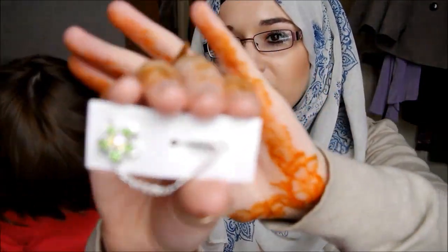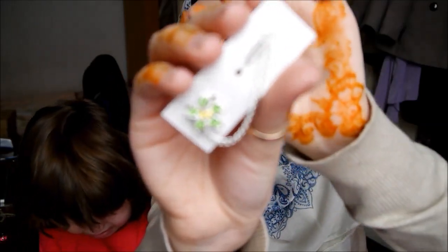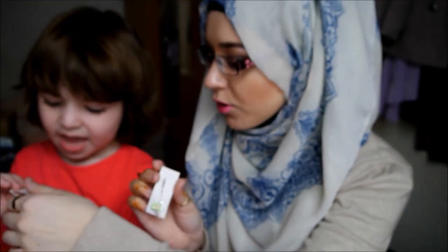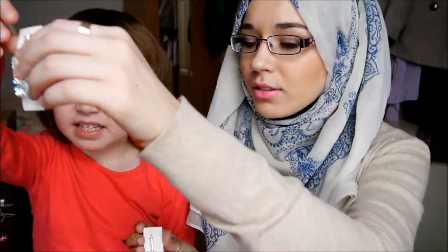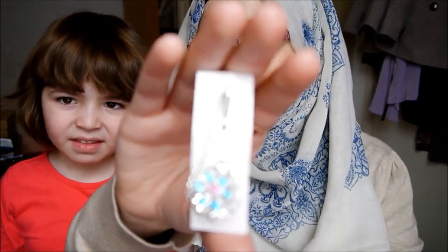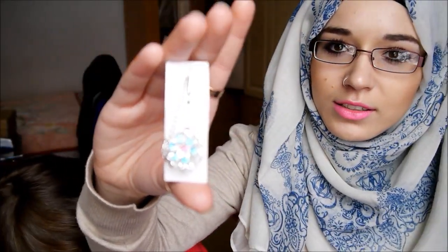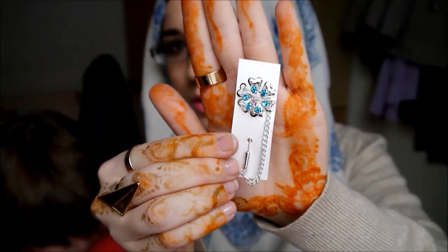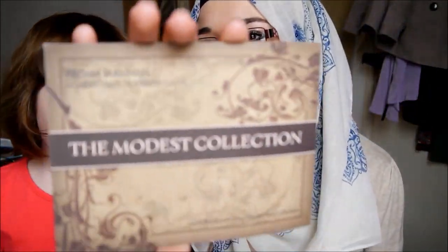I also got two little hijab pins. One looks like a flower — let me show you both of them. It's not quite focusing but they're quite pretty. And this is their big business card.